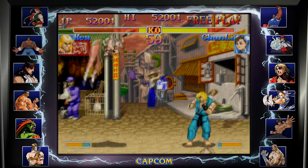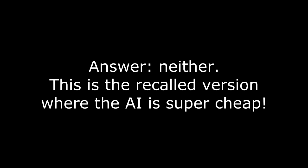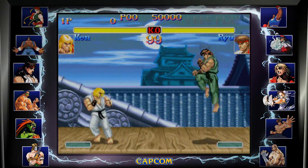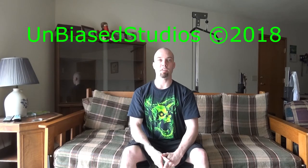Another thing I've noticed is that the second opponent is overcharged and can beat you without effort — intentional, or an overlooked bug? No matter, this game is recommended if you're into crazy gameplay. This game gets three and a half stars out of five. Stay tuned for part three when I talk about the three Street Fighter Alpha games.